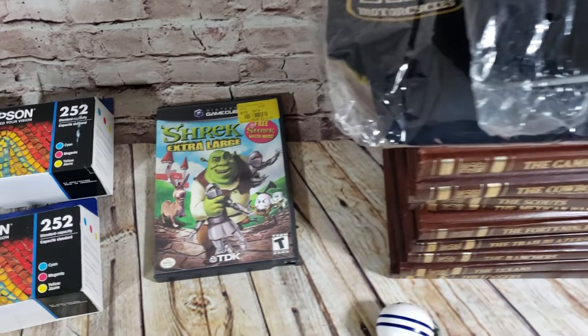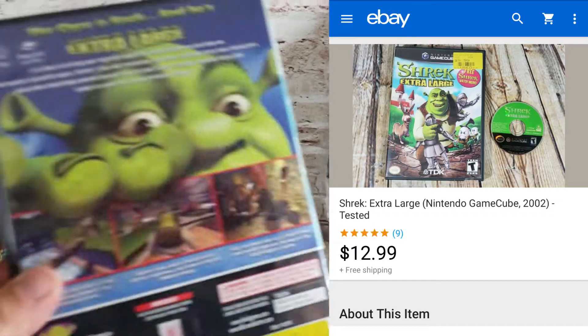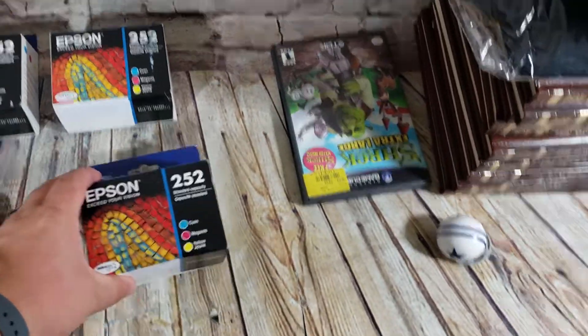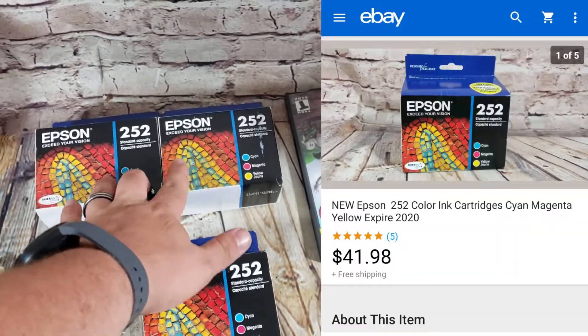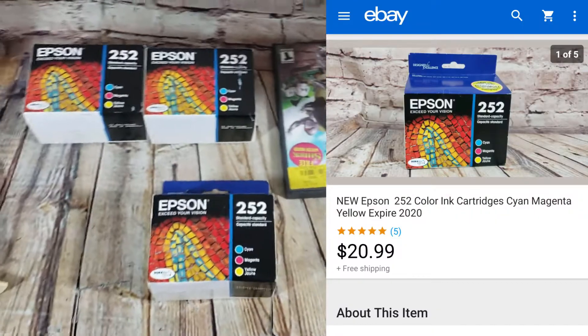Shrek: Extra Large GameCube game sold for about $12 shipped — doesn't have the watch that goes with it but still sold. Epson inks — I've been selling these. Three more sold today: two sold together for $41 to one buyer, and one sold for $21 to another buyer. I've almost sold out of those — that's from the big 500 ink lot.